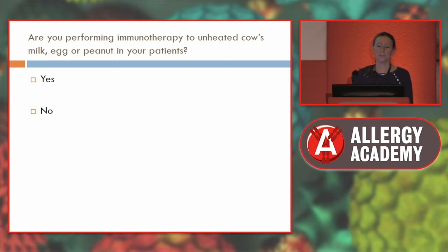I just wanted to get a show of hands. Are any of you performing immunotherapy to unheated cow's milk, egg, or peanut in your patients currently? So that's a resounding no. The baked egg and baked milk — quite a few people do that. But to unheated egg and unheated milk, there's only a few centres in the UK doing that. Leicester and Birmingham are doing egg and milk desensitisation. Cambridge is doing peanut desensitisation, and there are many centres doing this as part of a research project.